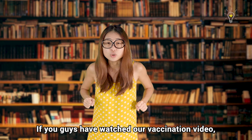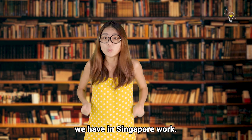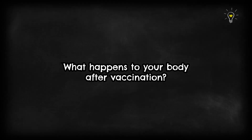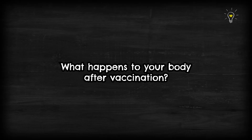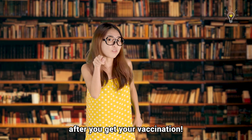If you've watched our vaccination video, you would probably already know how the COVID-19 vaccines we have in Singapore work. But do you know what happens to your body after you get vaccinated? Today, we will be showing you how your body becomes protected after you get your vaccination.